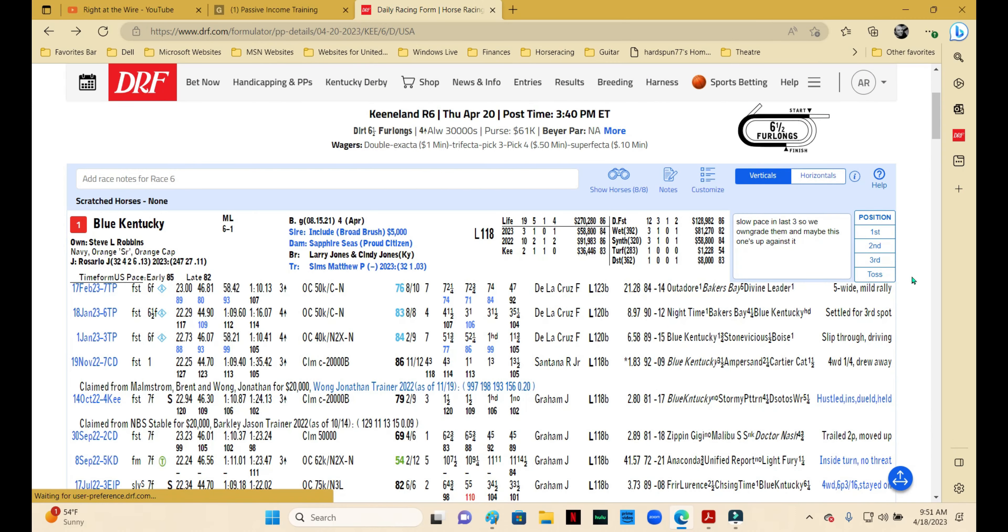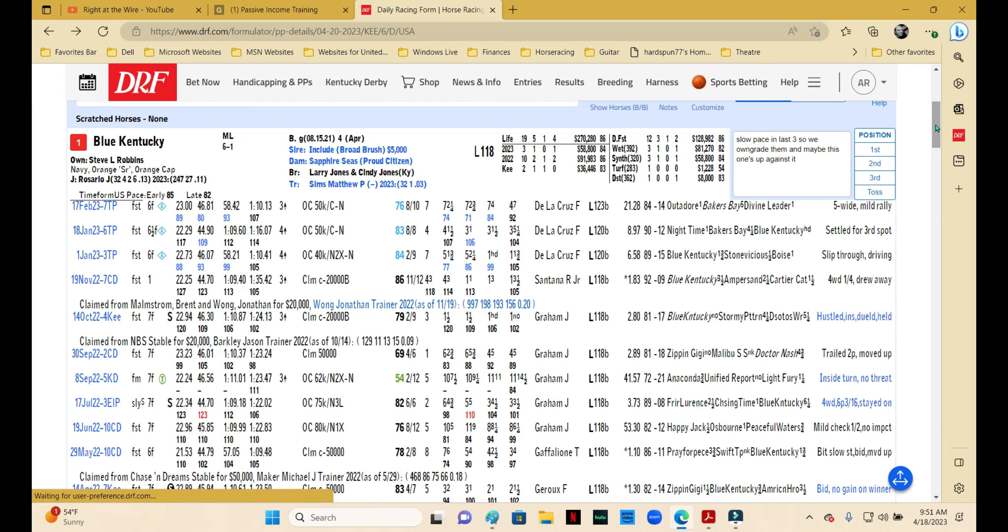The first leg of the pick four is the sixth race at Keeneland — a starter allowance for four-year-olds and up, run on the dirt at six and a half furlongs. Number one is Blue Kentucky. The last three have been run on synthetics at Turfway and the fractions have been slow, as you can see by those blue numbers. That tells me this one probably needs it slow in order to factor.